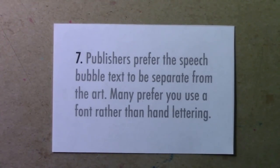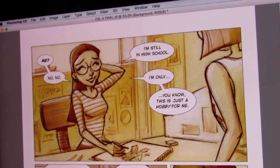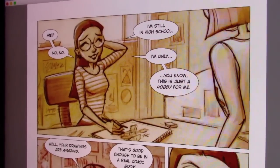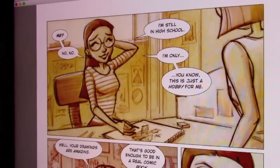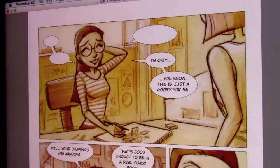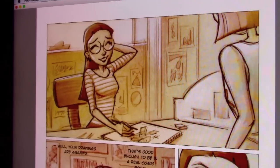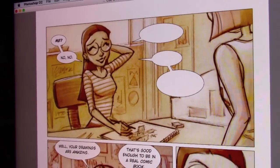Number seven: publishers prefer the speech bubble text to be separate from the art, and many prefer you use a font rather than hand lettering. Here's a sample of artwork from The Comic Book Lesson, in stores July 26th. You can see the speech bubbles — I'm going to start clicking on the different pieces of text and making them temporarily disappear, because all of this, including even the speech bubbles themselves, is on a separate layer.